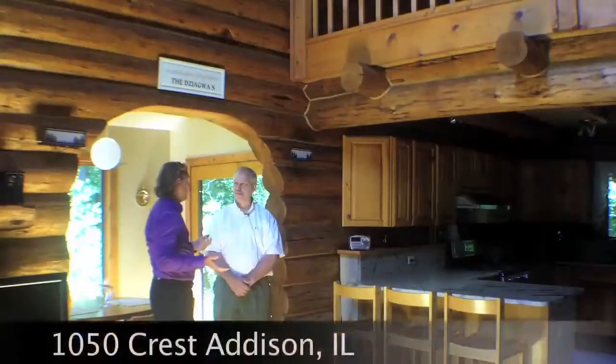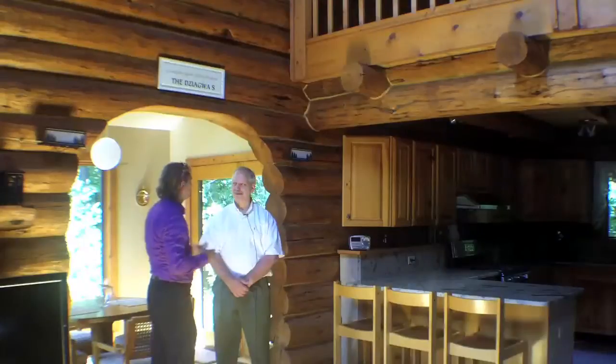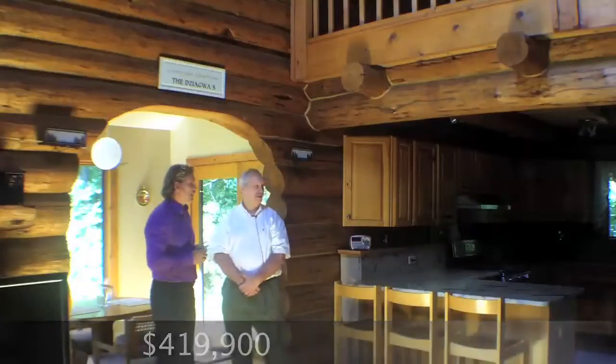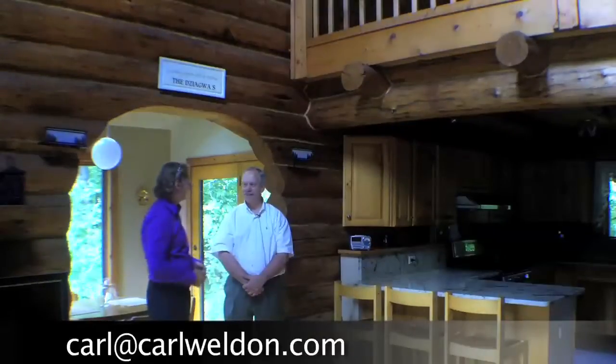Carl, this is a great home — this is absolutely fabulous. A log home in the Chicagoland area. This is definitely a cool property, all upgraded with the granite and the appliances. It really has such a unique feel. I mean, it's something you'd want to — if you owned it, you'd just want to stay here, right? Oh yes, exactly.